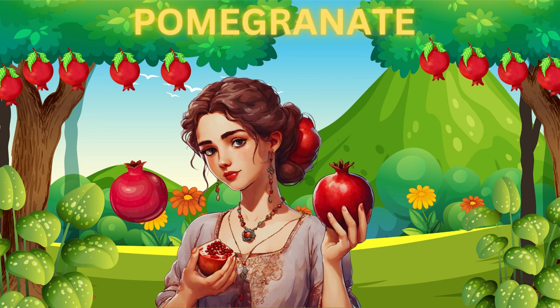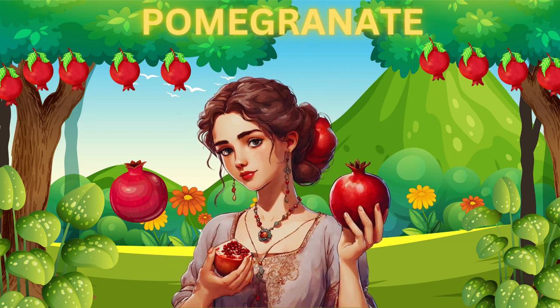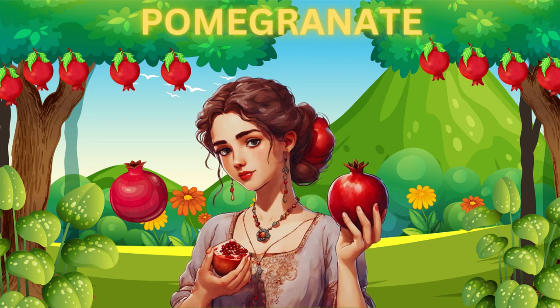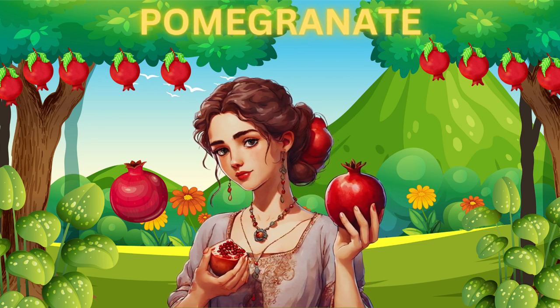Here we have the beautiful pomegranate. It's like a treasure chest of juicy seeds. You can open it up and enjoy the juicy seeds inside — they're bursting with flavor.